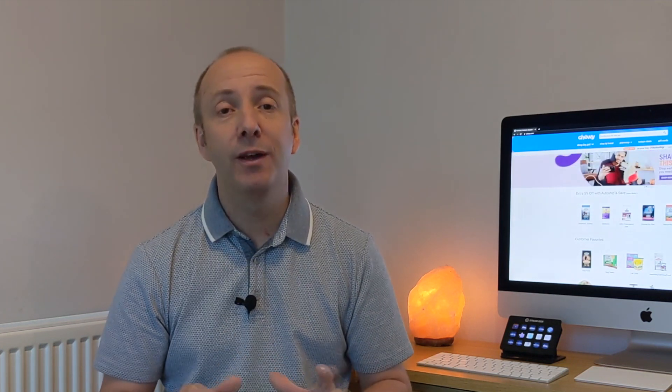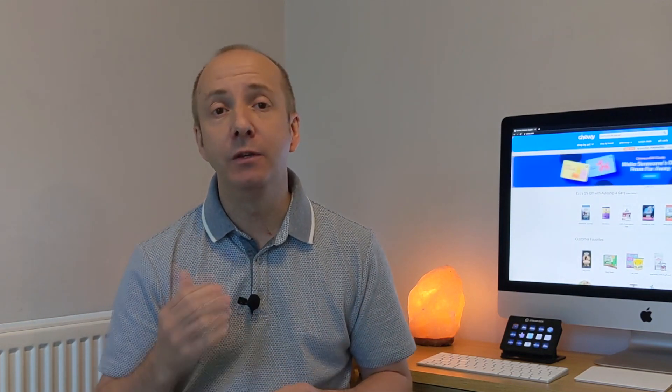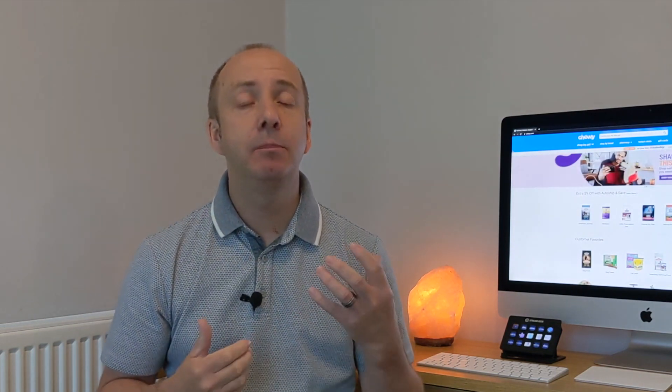Off the back of that video I got a lot of questions about affiliate programs — what's the best pet niche affiliate program, what's the highest paying pet affiliate program out there that you can join and hopefully earn some passive income from. So from that request I thought I'd put together a list of some of the best pet affiliate programs, some of the higher paying ones and some that convert really well.